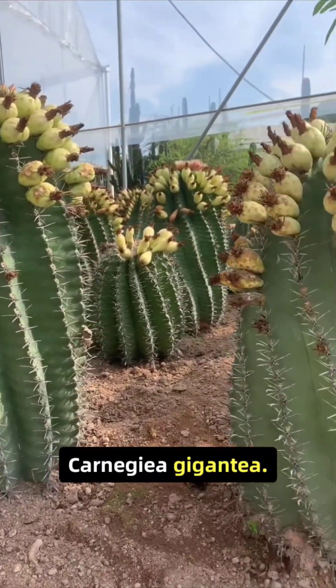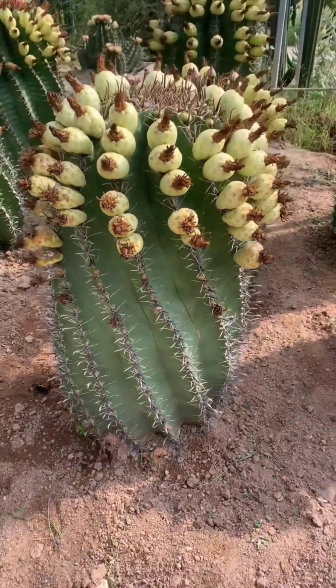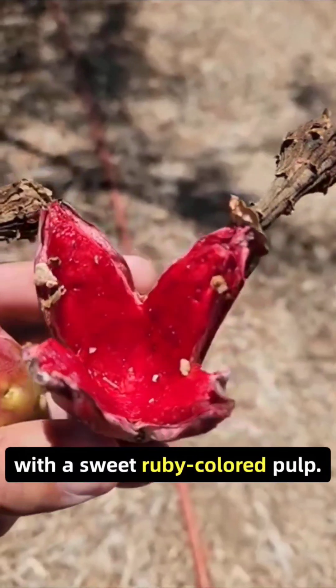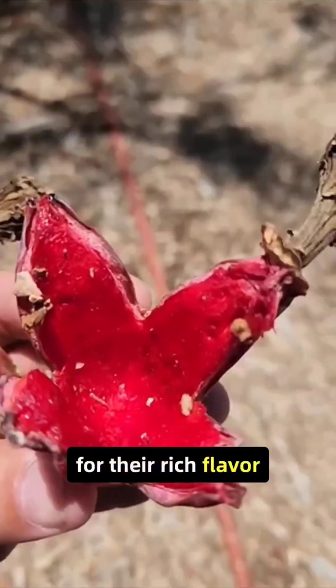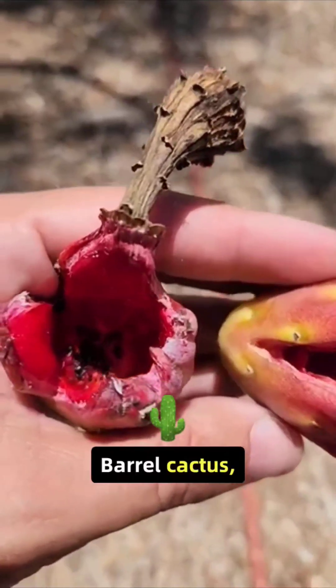Saguaro, Carnegiea gigantea: towering in the deserts of the American Southwest, the saguaro cactus bears red fruits with a sweet, ruby-colored pulp. Indigenous communities have long harvested these fruits for their rich flavor and nutritional value.